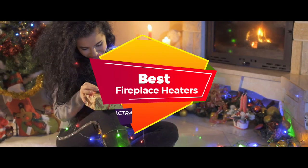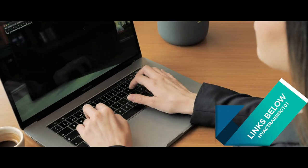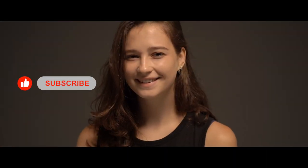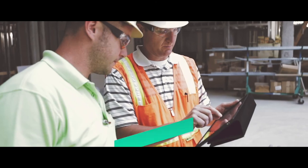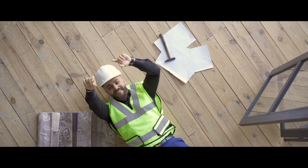There you have it — our top five best fireplace heaters on the market. Check out the links in the description below for detailed information and the latest pricing. If you thought this video was helpful, please smash that like button and consider subscribing. If you didn't, let me know why in the comments below. Thanks for watching, and I'll talk to you in the next video.